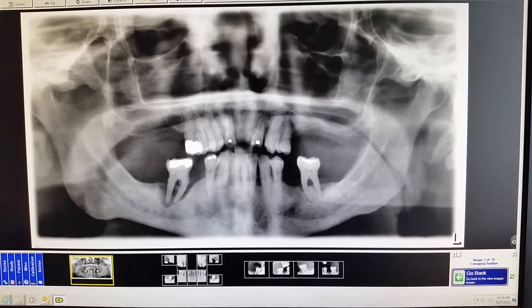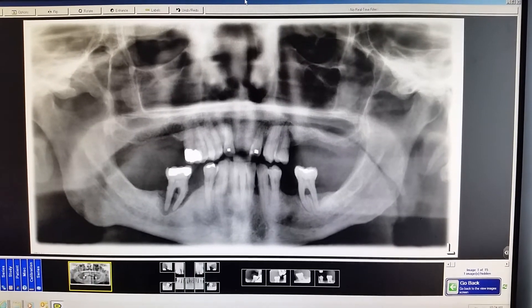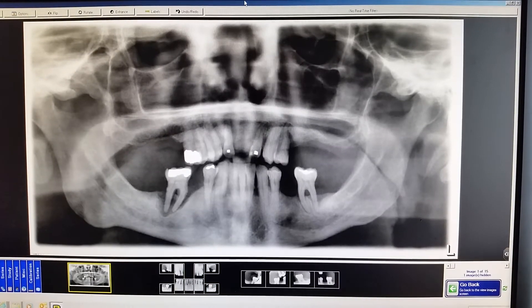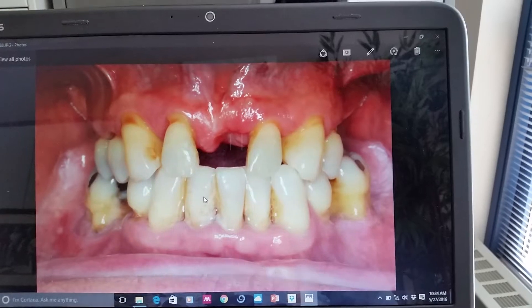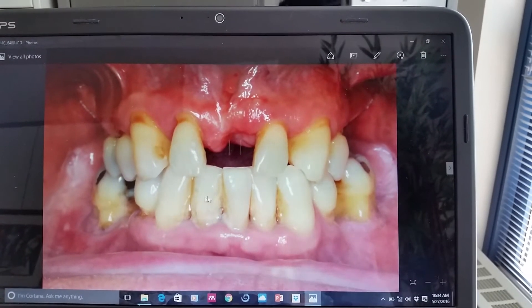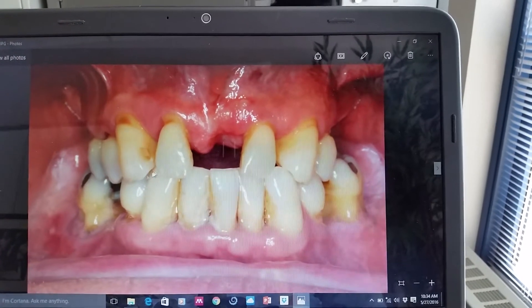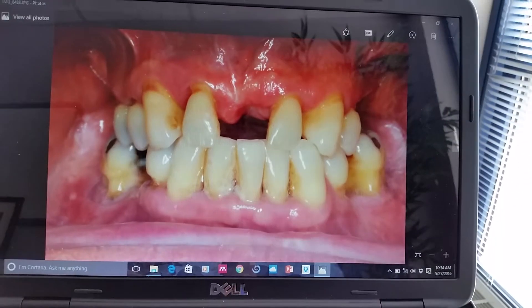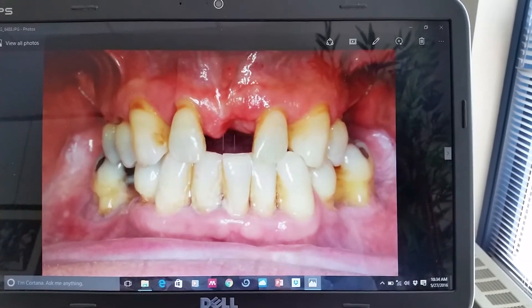Teeth 18 and 19 are really just holding on by a thread. Looking at the rest of the dentition, some people might argue for holding on to those teeth, but looking at the 10,000-foot view, I want to go ahead and level everything and really restore this person to optimal function and aesthetics with an immediate maxillary complete dental restoration.